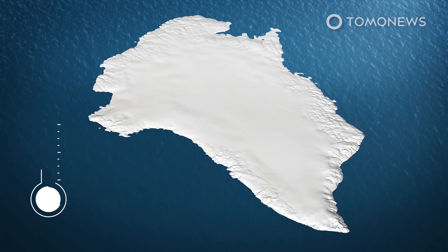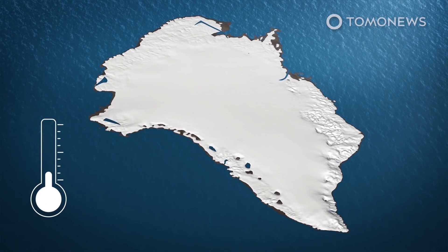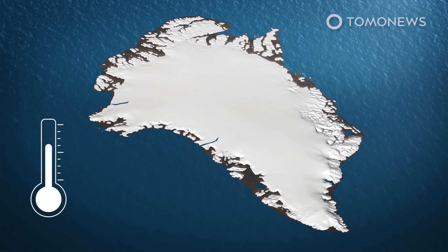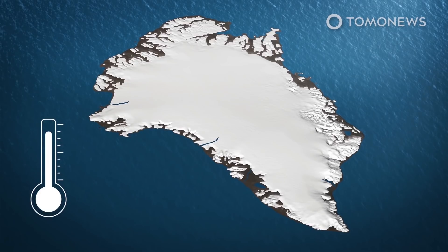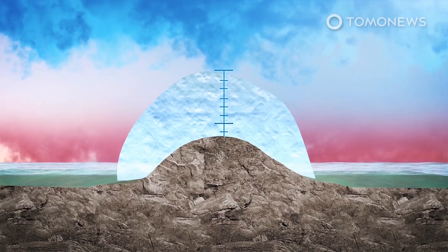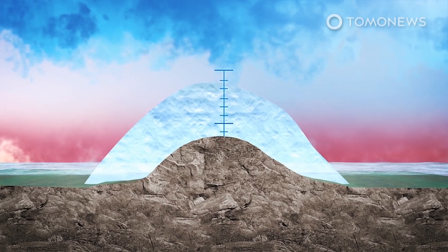Rising temperatures caused by the climate crisis have already seen trillions of tons of Greenland's ice pour into the ocean. Melting its ice sheet completely would eventually raise the global sea level by seven meters. The prime suspect for this surge in melting is a vicious circle in which melting lowers the height of the ice sheet, exposing it to the warmer air found at lower altitudes, which causes further melting.